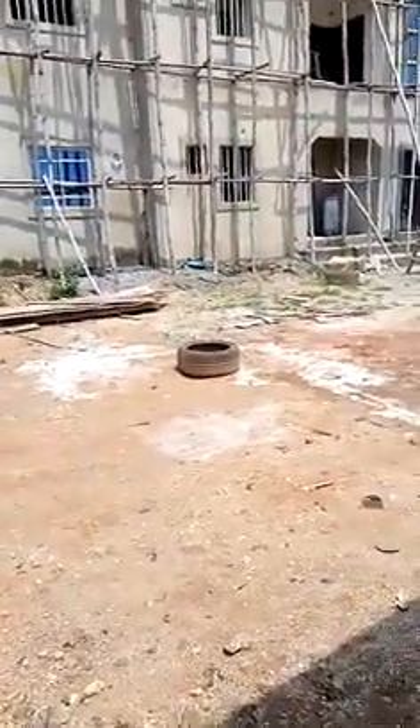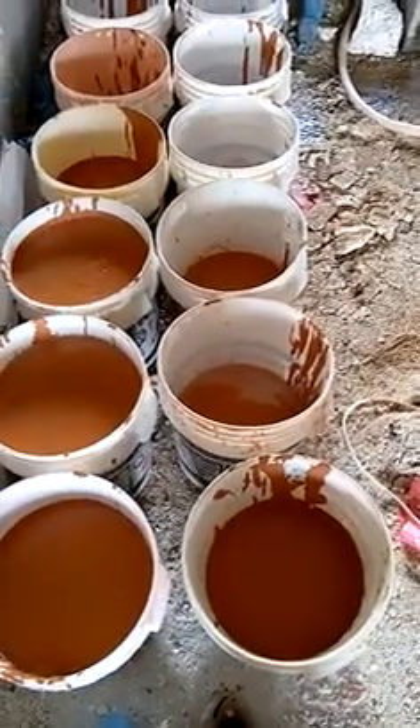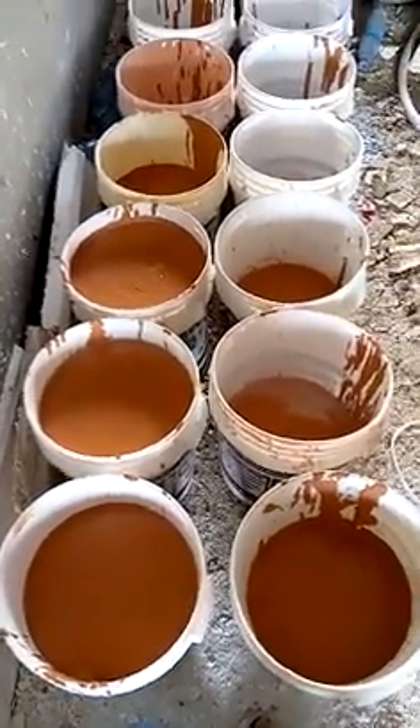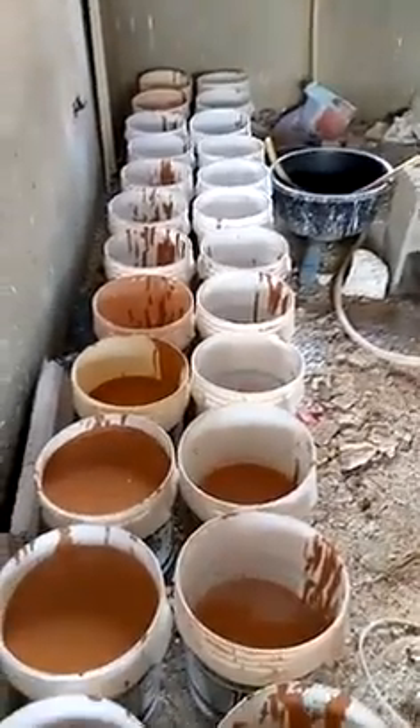Let me take you to the production sector now. This is what has been produced — the color of this paint is called sand, and you can see we are producing more of it. This is where the paint is being mixed, using a hand mixer. Once I turn it on, you can see it mixing the paint.